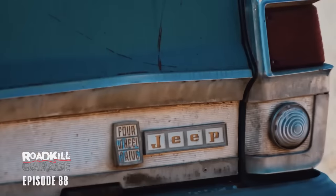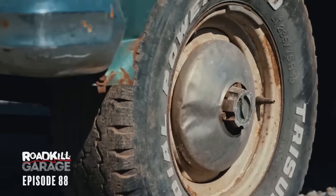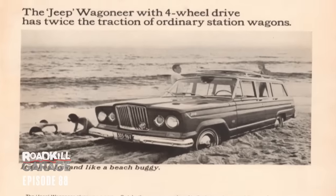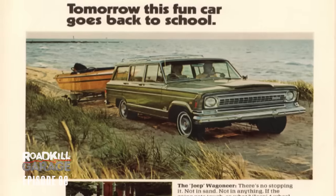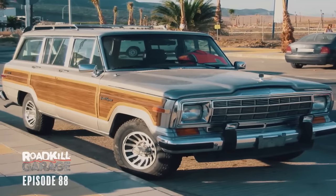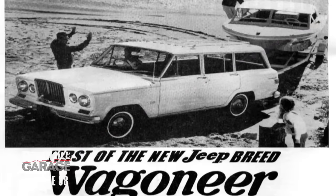As far as plans, we just got to make it run, drive, and stop. It's got no brakes whatsoever right now. These things ran from 1963 all the way to 1991 — a huge range of cars that came with the exact same sheet metal. Also, the Wagoneer is credited as being the very first SUV.